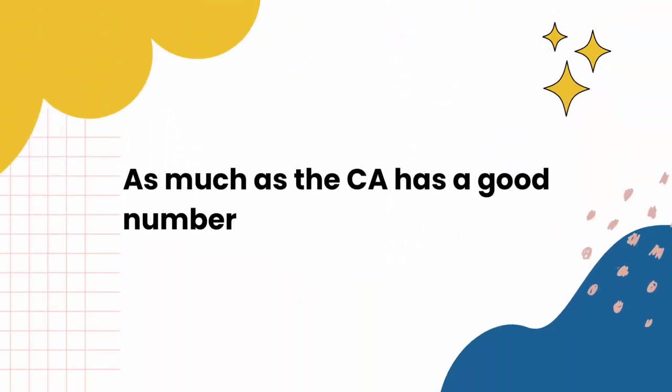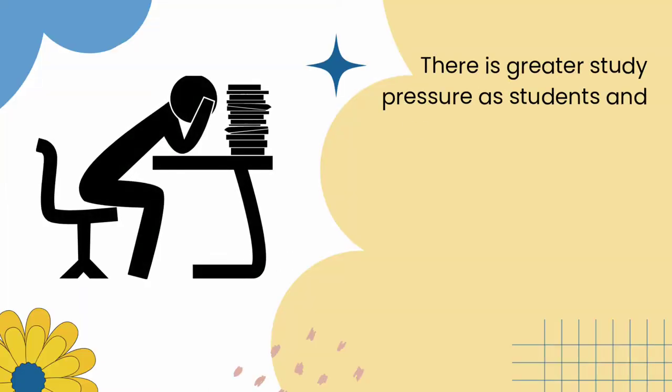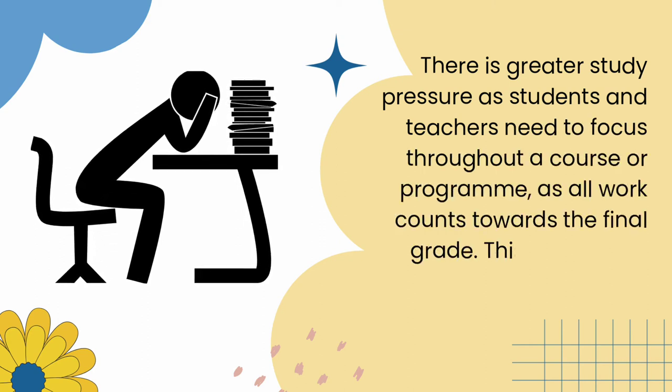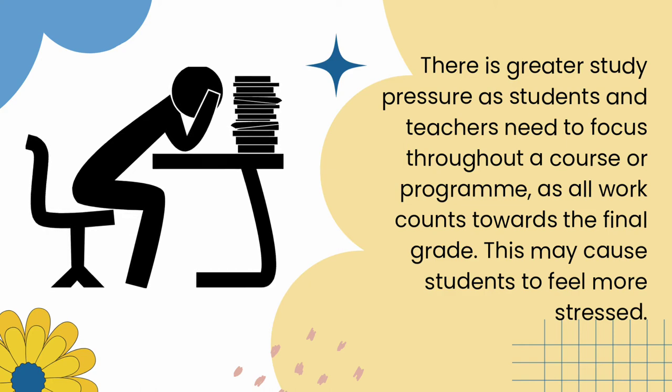As much as CA has a good number of benefits, it has its cons as well. There is greater study pressure, as students and teachers need to focus throughout a course or program. As all work counts towards the final grade, this may cause students to feel more stressed.